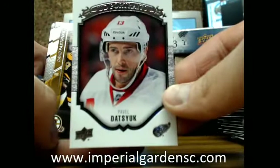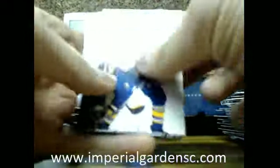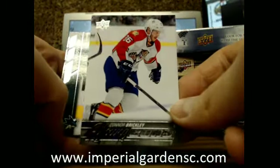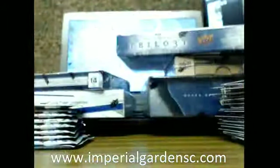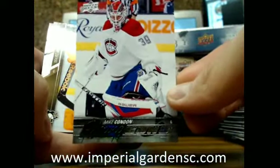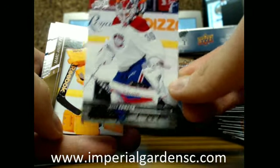Upper Deck game portraits of Pavel Datsouk for the Red Wings. Also for Sunday we'll probably post maybe one or two more Black Diamond case breaks. We've got a Young Guns of Connor Brickley going out to the Florida Panthers. We've got a Young Guns of Mike Condon going out to the Montreal Canadiens, and that's going out to Colin.